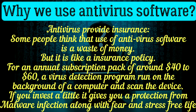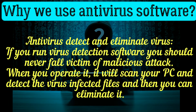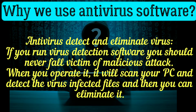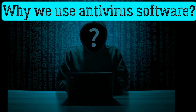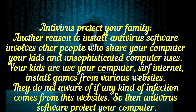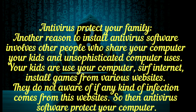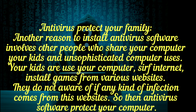Investing a little gives you protection from malware infection along with a fear and stress-free life. Antivirus software detects and eliminates viruses — if you run virus detection software, you should never fall victim to a malicious attack. It scans your PC, detects virus-infected files, and you can eliminate them. Antivirus also protects your family, especially kids and unsophisticated users who surf the internet and install games from various websites without being aware of potential infections.